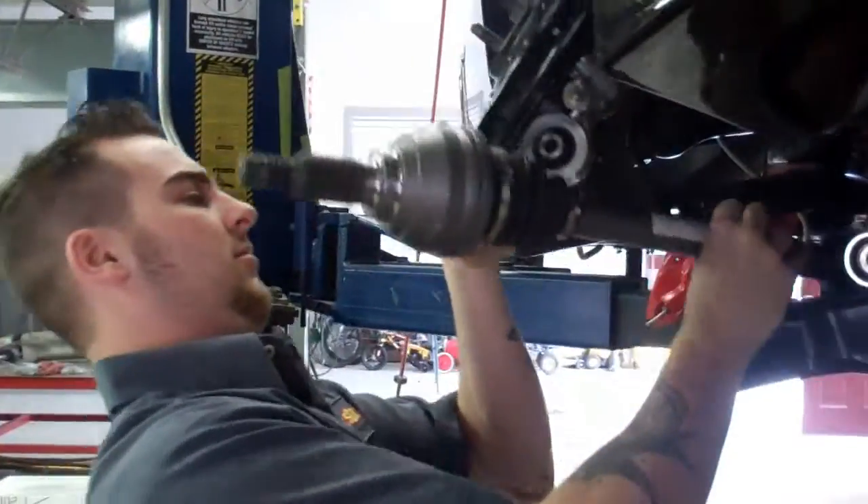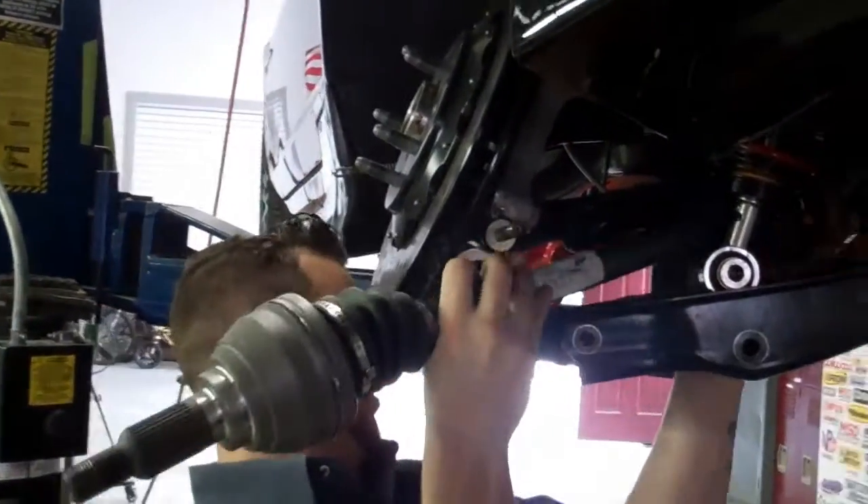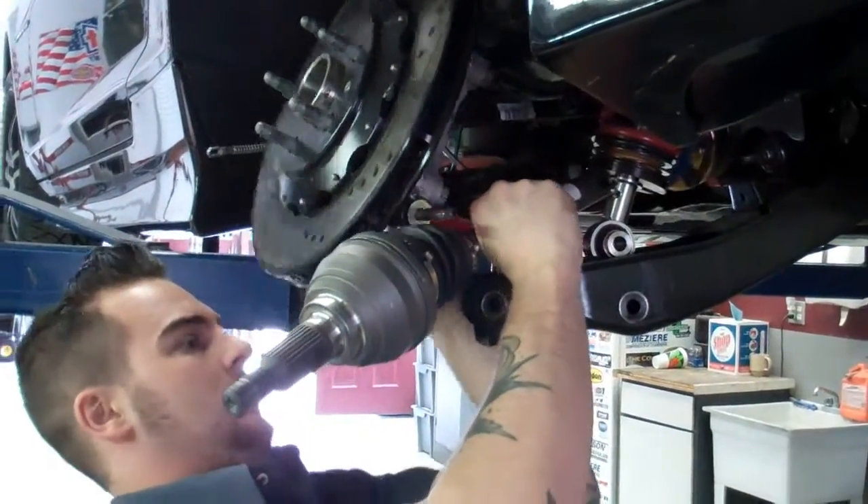Once the installation is complete on the differential axle assembly, we will take the car off the lift, bring it out, give it a road test, and recalibrate the speedometer to the new ratio.